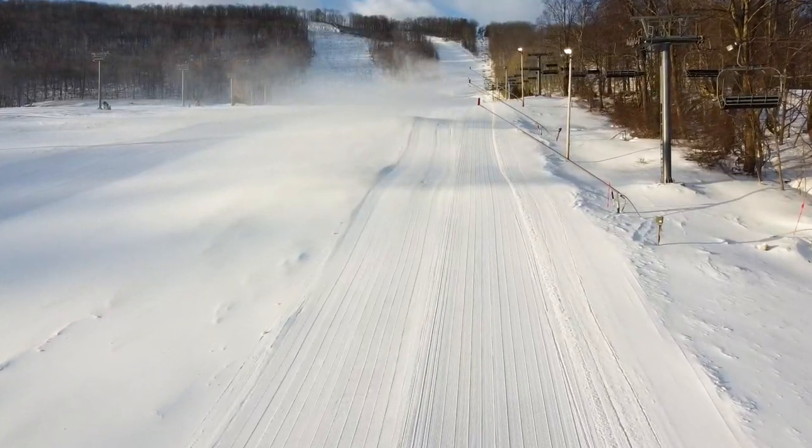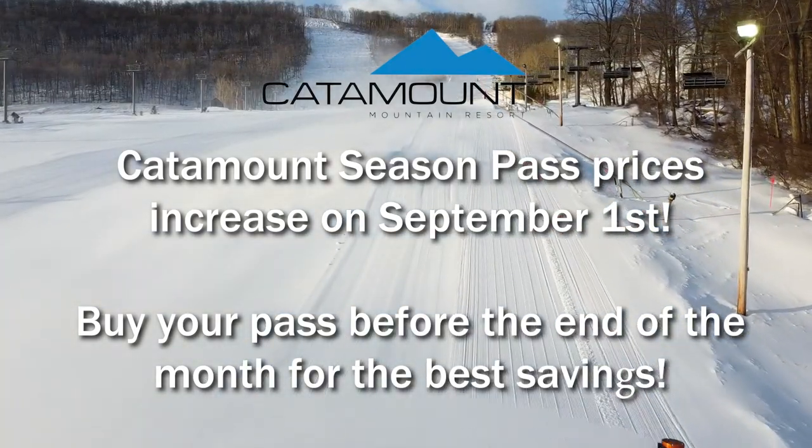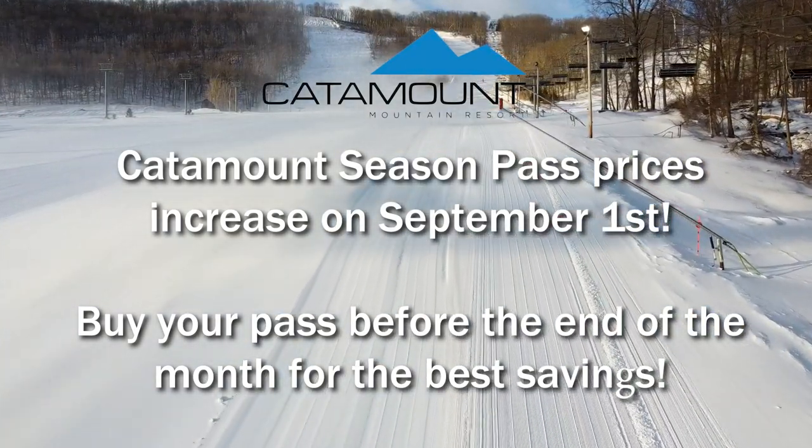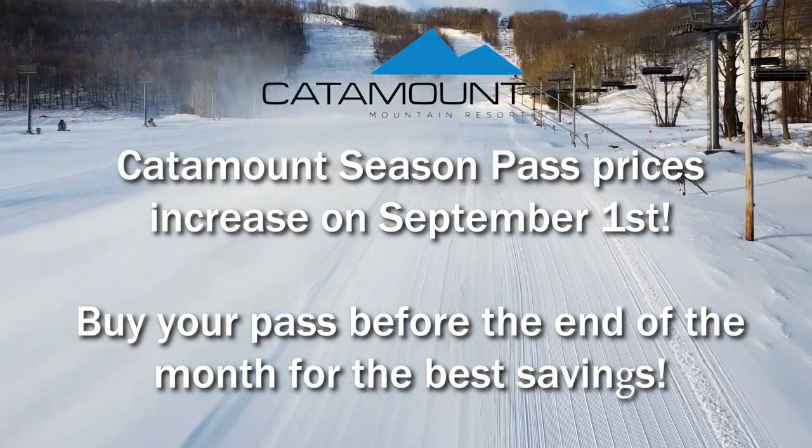With all this talk about winter preparations, I also want to remind you all that there's a little less than one month left to purchase your Catamount Season Pass at the current rates. Prices will go up on September 1st, so visit our website and purchase your pass now for the best deal.